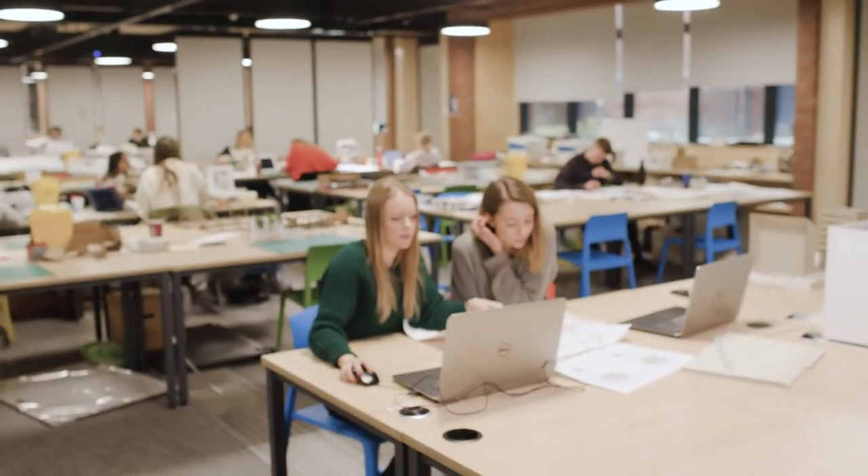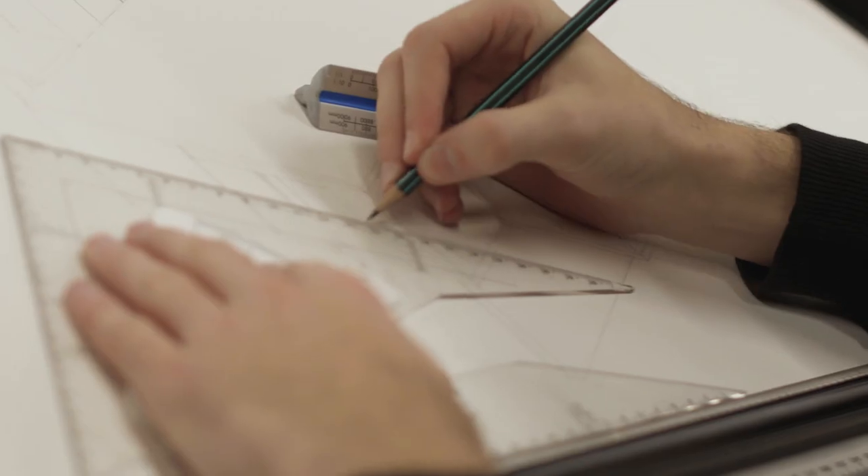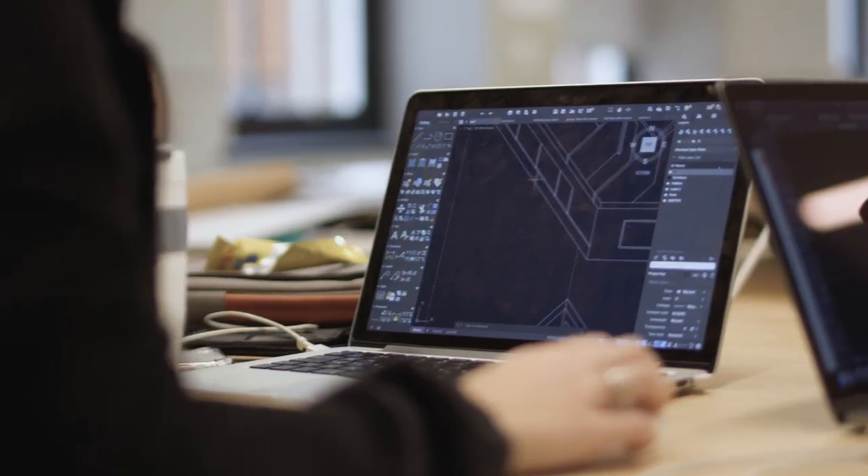We moved into our new studios in January 2019. We've increased the footprint of the studios to four metres squared per student, giving us almost unrivaled amounts of space per student. So we're delighted with the facilities. The work that the students are producing now has improved dramatically because of the tailored, improved facilities that we're working in.